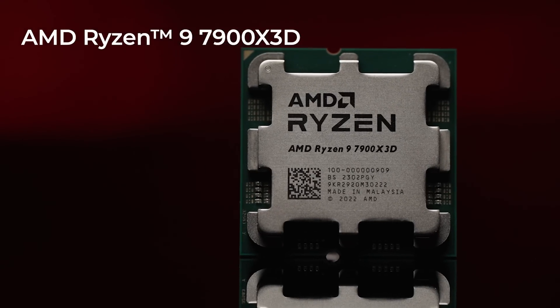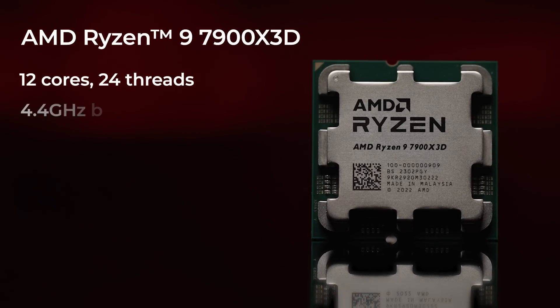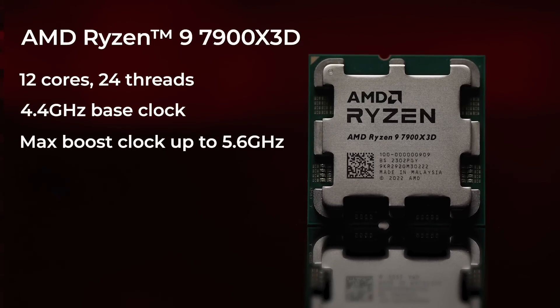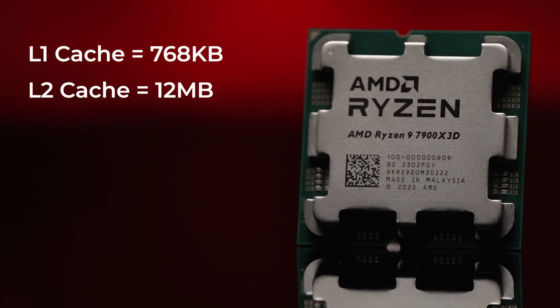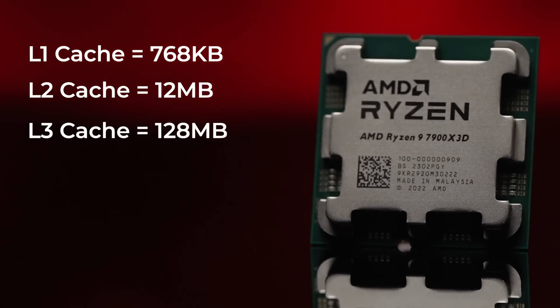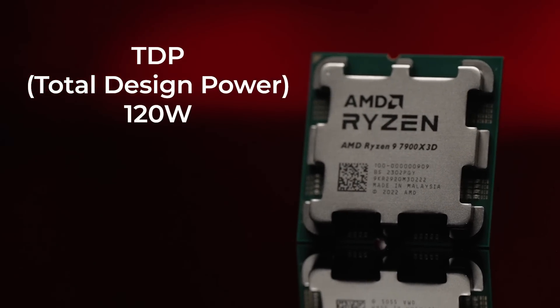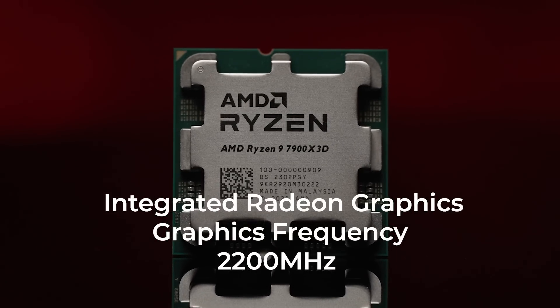To give you a little more detail on the actual processors we have here in studio: we have the AMD Ryzen 9 7900X3D with 12 cores, 24 threads, a base clock of 4.4 GHz, and a max boost clock up to 5.6 GHz. The L1 cache is 768 kilobytes, L2 cache is 12 megabytes, L3 cache is 128 megabytes, with a TDP of 120 watts and integrated Radeon graphics at a frequency of 2200 MHz.